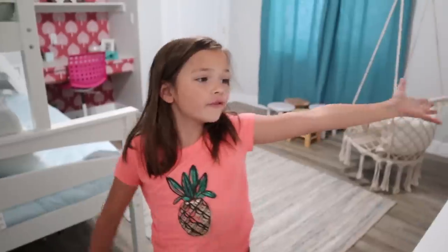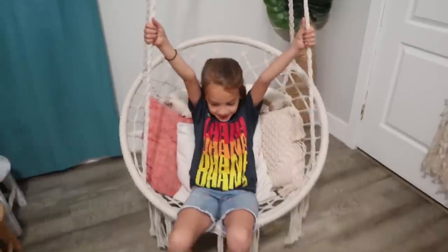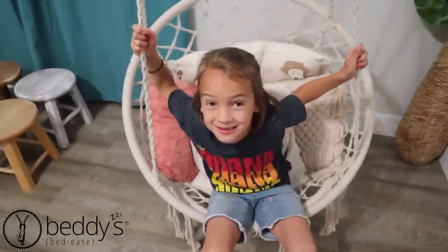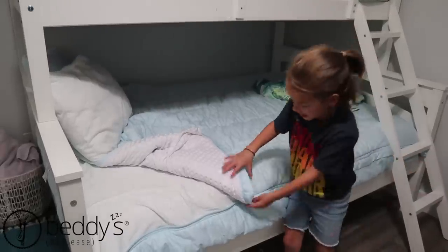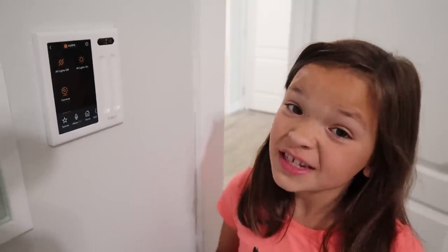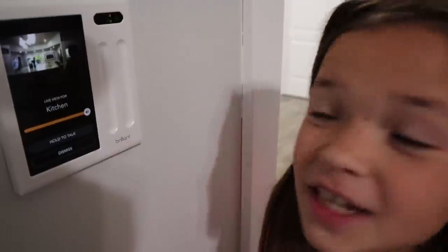Welcome to my room. You might have seen this in the bedroom surprise makeover. My favorite thing in this room is the photo wall, and my favorite part of the room is the swing. What I love doing is pitching off of something. My beddies are really comfortable — it's so easy to make your bed because you just zip it up and it's done. But the smartest thing in our room is the Brilliant control panel. My favorite thing about this is that we can see what other people are doing through the Brilliant control panels.